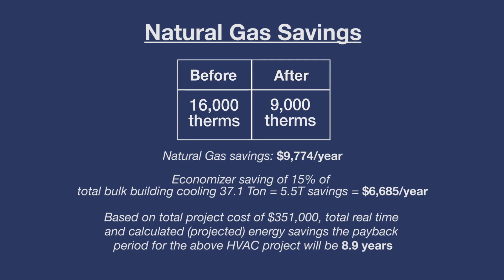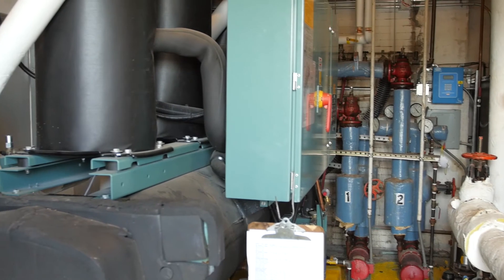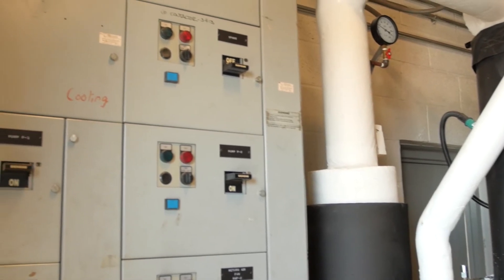The other important factor is efficiency. Because we balanced the system, the coils are working at 100%, and we have outside air dampers controlled by digital controls on our BMS system so the computer can monitor what's going on. Probably one of the greatest efficiencies is timing — we can set schedules so we know when the building is occupied and when it's not, dial down to basic temperature during unoccupied periods, all managed through the BMS system.